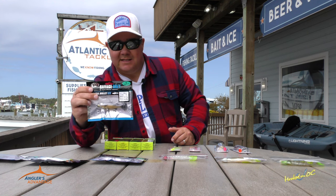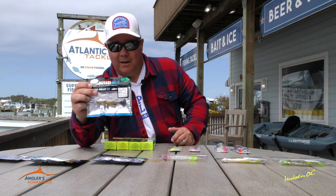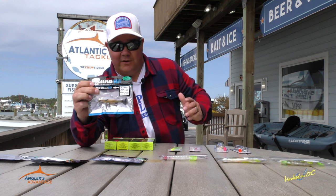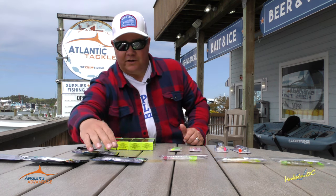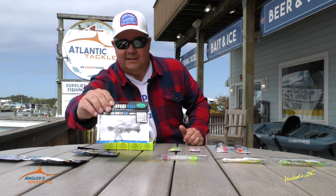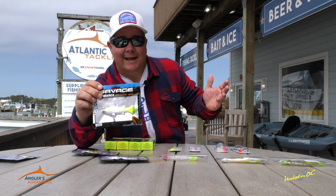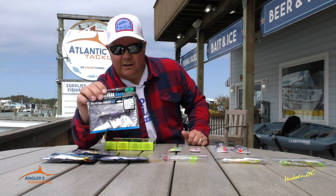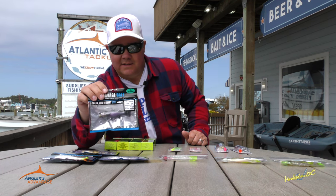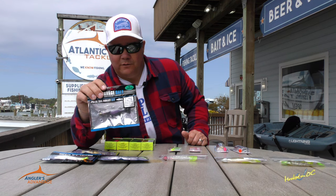Savage Gear came out with these Savage Salt Lures. That looks like a fish — there's no two ways about it. That looks like a little mullet, and that's what it's called: the Pulse Tail Mullet. Ask for it by name. They're right across from the main counter here at checkout. Atlantic Tackle carries them in several different colors. All of them look like little fish, except the chartreuse one — and if it ain't chartreuse, it ain't no use. Savage Gear is making some really great products inshore and offshore. This Savage Salt Pulse Tail Mullet is going to be a good one at the Route 50 Bridge as well.